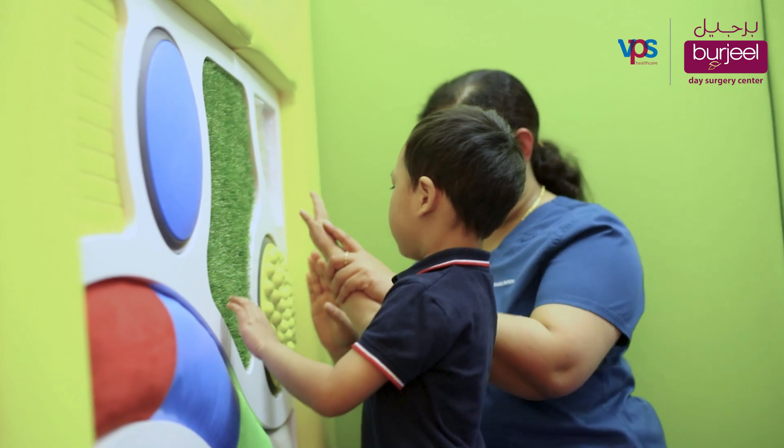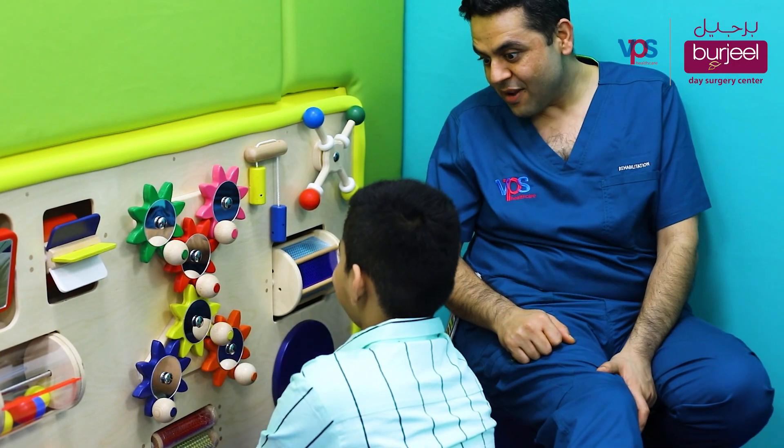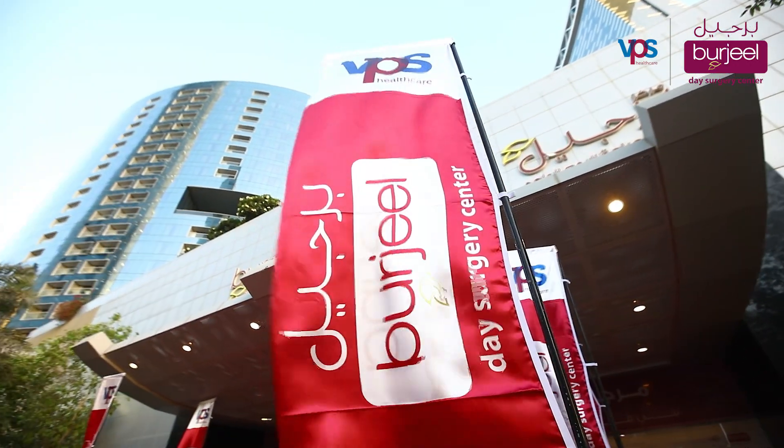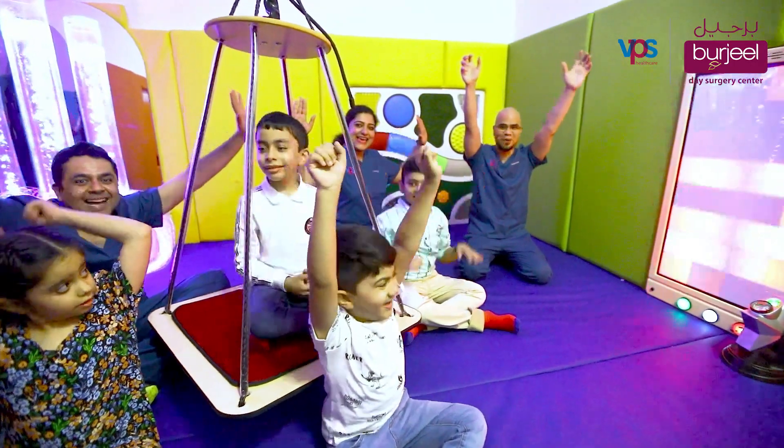Our speech and occupational therapists are here to open the world of interaction with individual and group sessions. Visit Bergeel Reem and talk to our therapists today to enroll your child for a therapeutic, fun-filled learning and developmental journey.